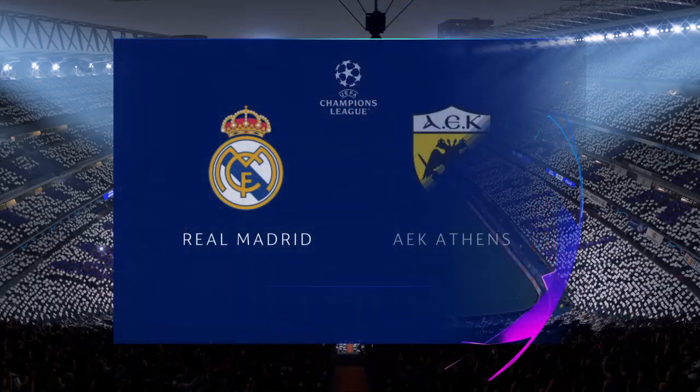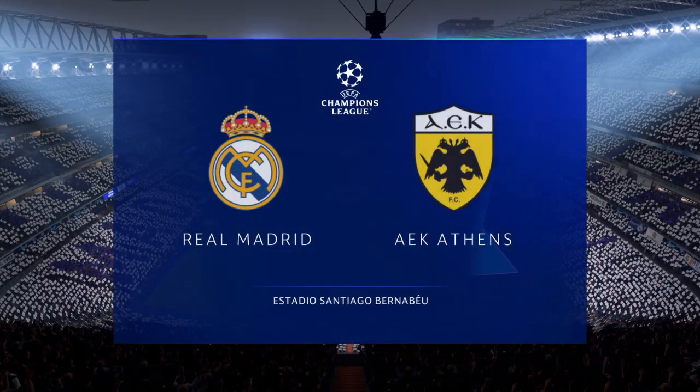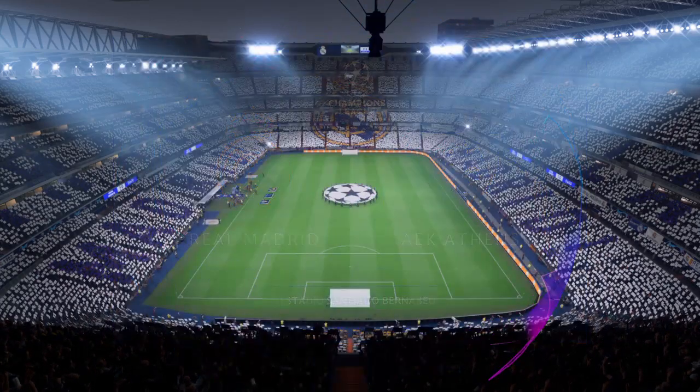It's very much a temple of football, the Santiago Bernabeu, right here in the Spanish capital, Madrid.